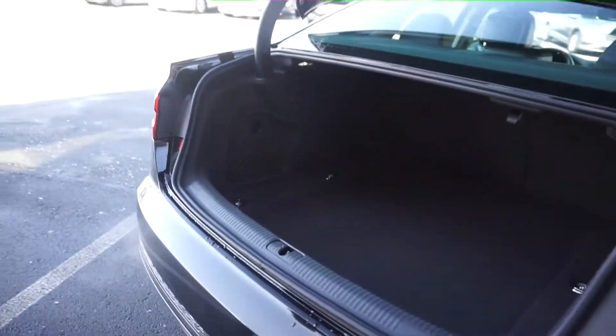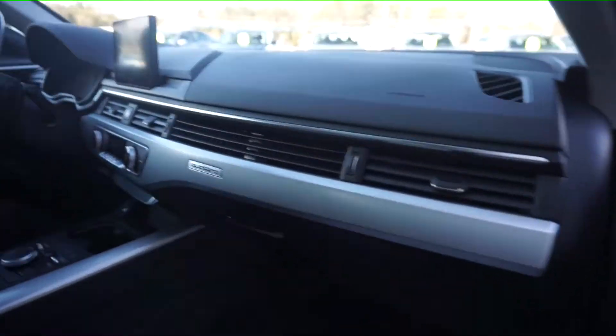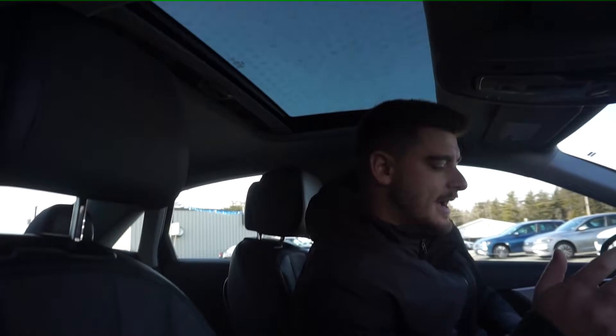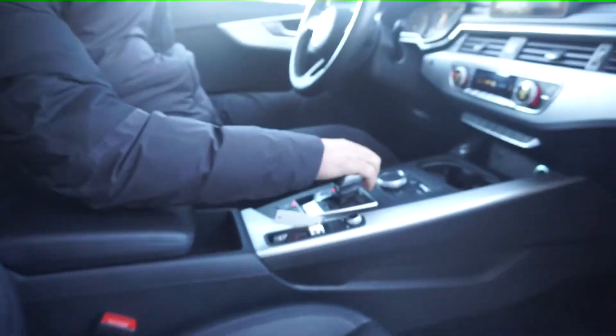Let's have a seat inside. Inside, we have a sunroof up top, full dual climate control, heated seats, push-button start, leather interior, power passenger seat, and a power driver seat as well. Automatic transmission.